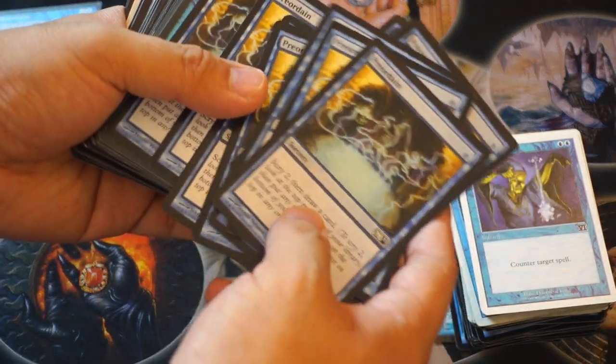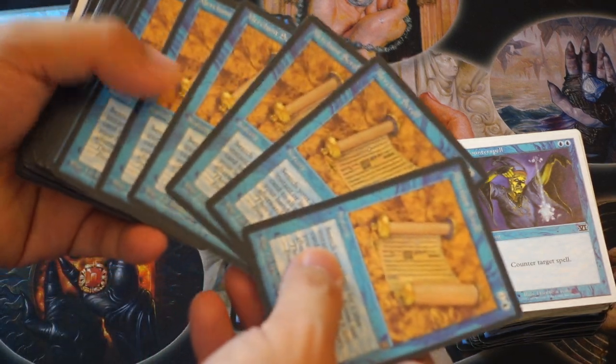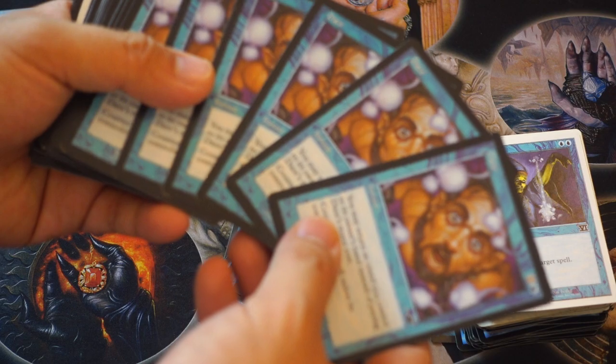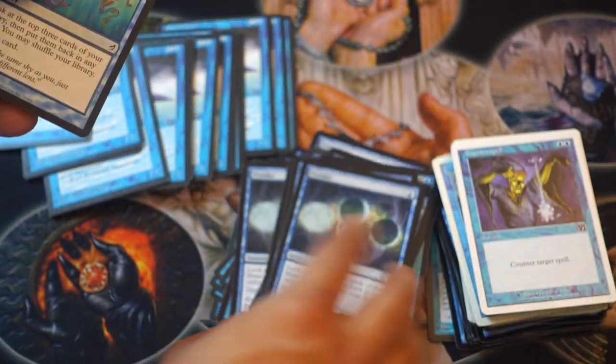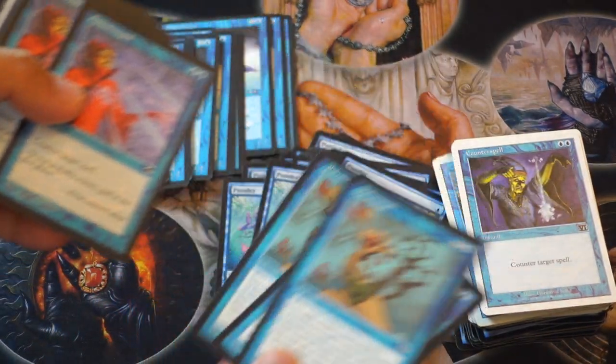Preordain is another good one from M11. Merchant Scroll is a great one from, looks like, Homelands. Ponder — we have Ponder at M10, it looks like, and then Lorwyn. And more Polymorphs.